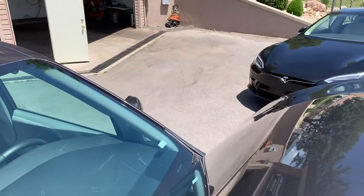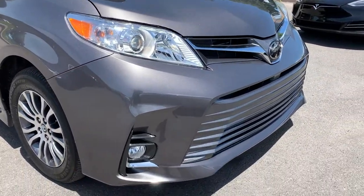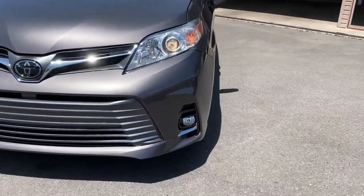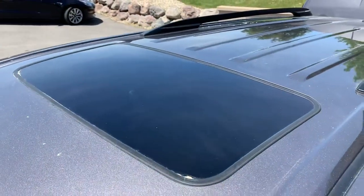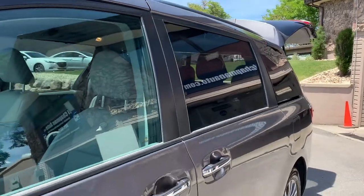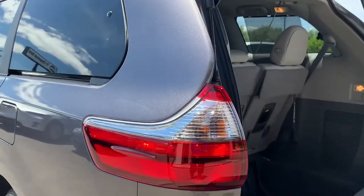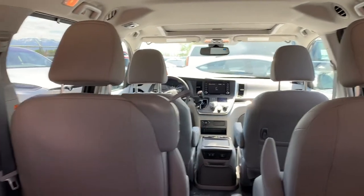I'm just going to go ahead and lower this hood and take you for a tour of the vehicle. It does have a sunroof and a luggage rack. The taillights look great, and it does have a third row, all wrapped in gray leather.